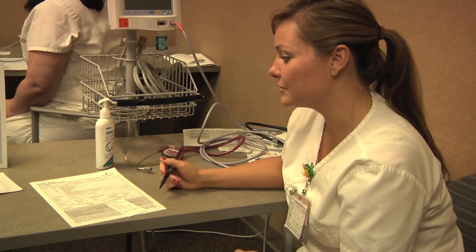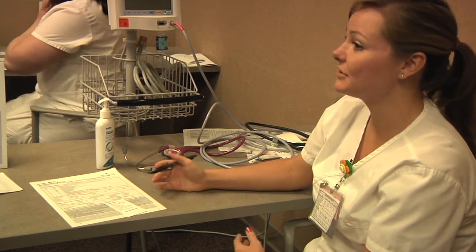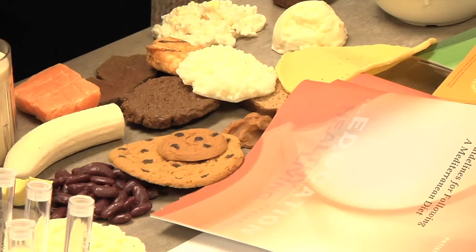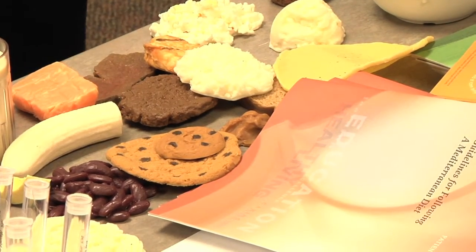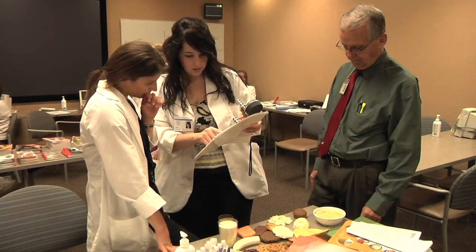This is a multidisciplinary approach. We utilize many disciplines: dietary, rehabilitation services — which would include physical therapy, occupational therapy, and speech therapy.